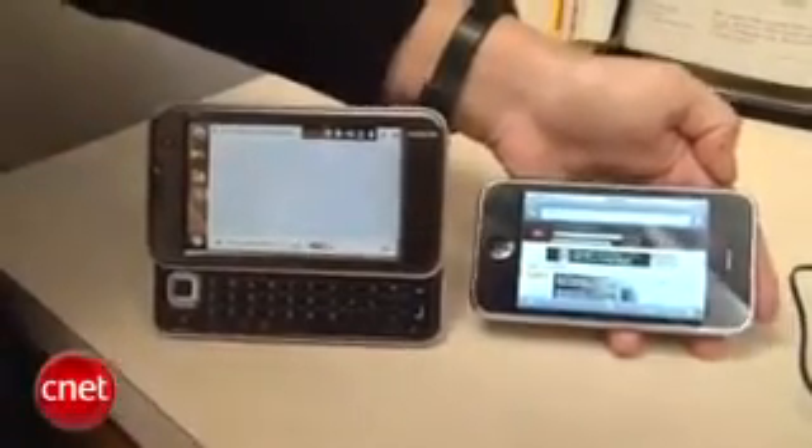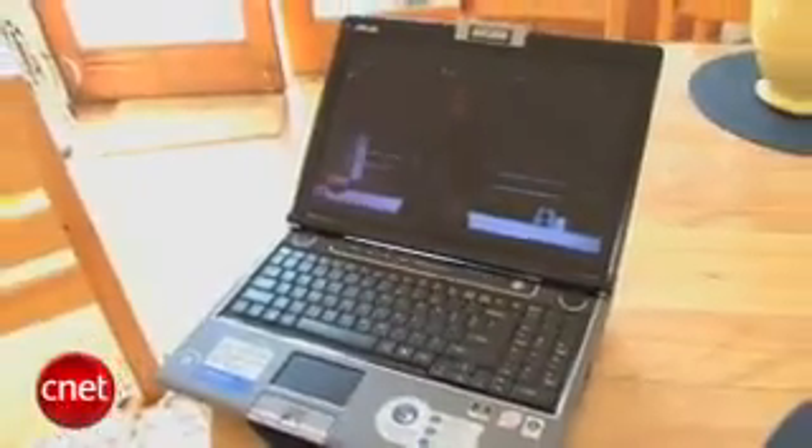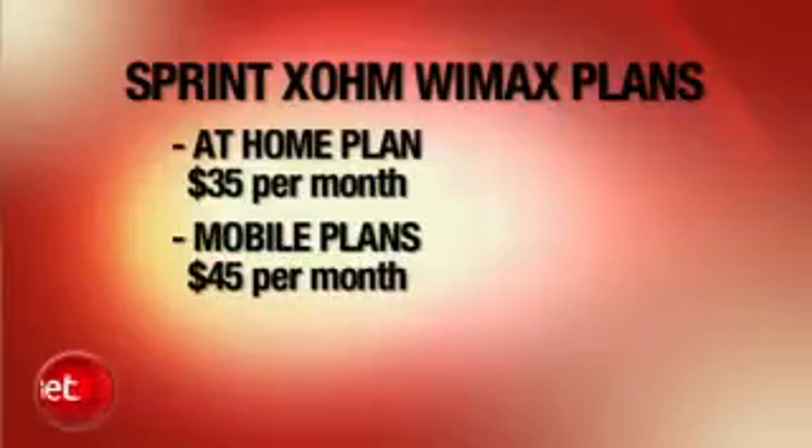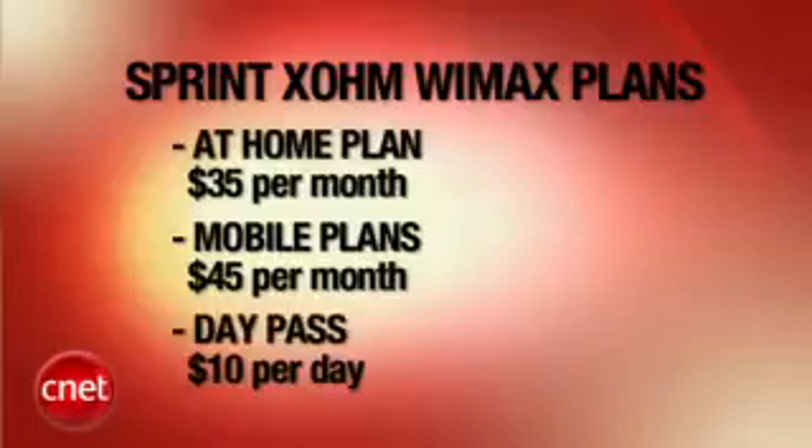I'm not sure if it's the network or the device. Video is definitely the killer app when it comes to WiMAX. But how much is it going to cost you? If you use it just at home, it's going to be $35 a month. If you want a mobile version, it'll be $45 a month. And if you just happen to be in Baltimore for the day, you can get it for $10. I'm not sure if consumers are really going to bite at that price, but the technology is pretty cool. This is Maggie Reardon at CNET News.